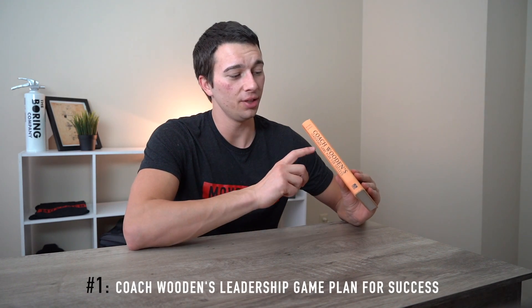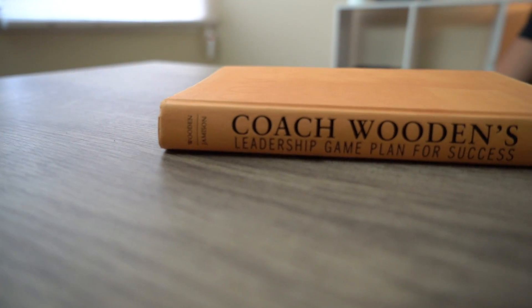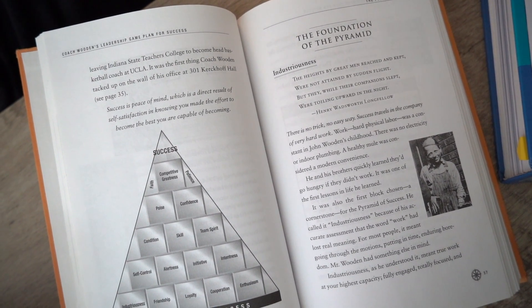Number one and number five on this list are actually coaching-specific books. Number one is Coach Wooden's Leadership Game Plan for Success. This is a book that I actually read for my coaching minor at Ohio State. In this book, John Wooden goes over what he calls a pyramid of success. For those who don't know, John Wooden is a legendary college basketball coach who won 10 national championships with UCLA, 7 in consecutive years, and is highly regarded as one of the best basketball coaches in history. This book really breaks down his leadership style, his coaching style, and a lot of his techniques for engaging athletes and building relationships.